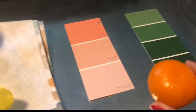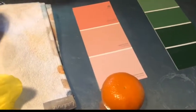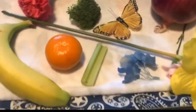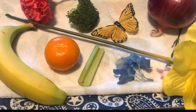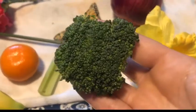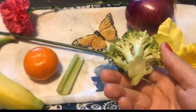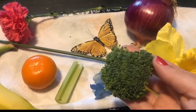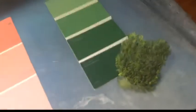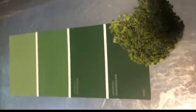Does orange match pink? Let's try a different object from our tray. What about the broccoli? Have them feel it and touch it — obviously we won't be eating these. Does this piece of broccoli look like it matches green? I think it does.